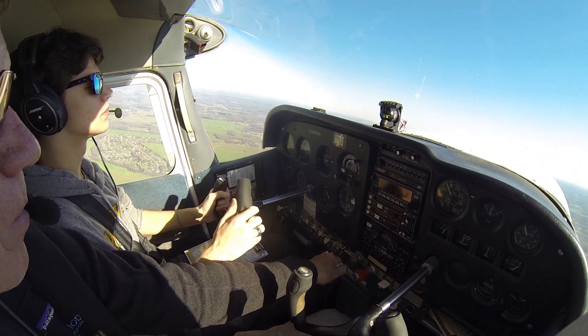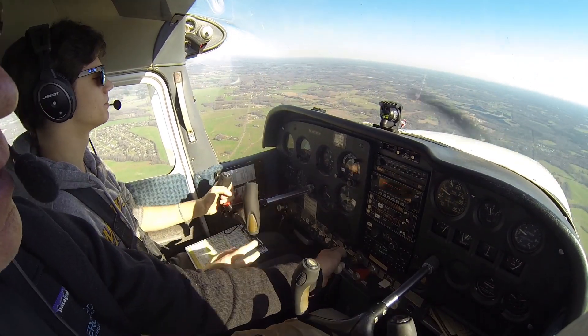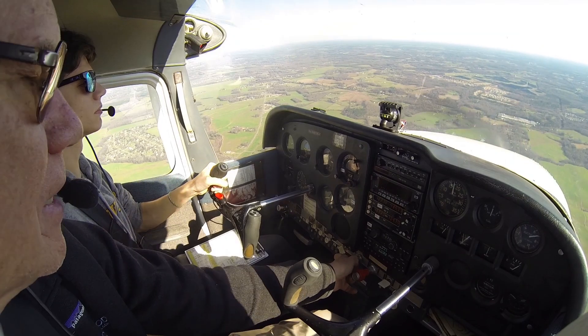1,001... 1,002... 1,003... 1,004... 1,005 — look. 60. 60. So you lost about 20 miles an hour.